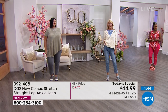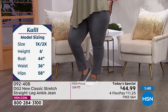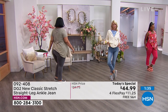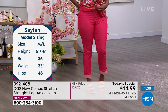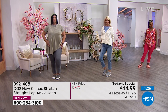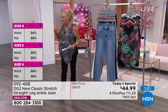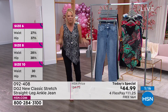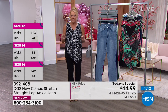Cali is six feet tall wearing the size 18. Miss Sayla is 5'7" and a half wearing the 10/12. Britney is 5'4" wearing size two. I'm 5'6" and a half wearing a size eight. Three out of my four models have joined me tonight — there's your sizing for all of us. Diane, what is your favorite way to wear these?